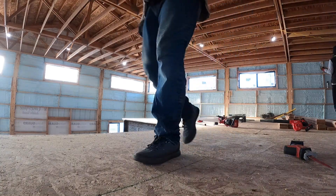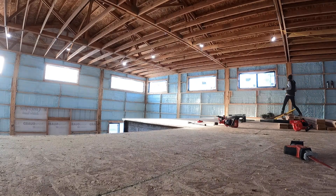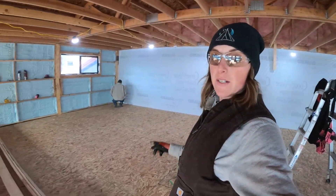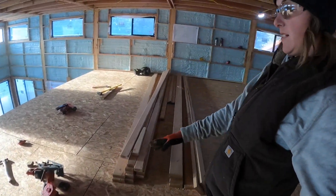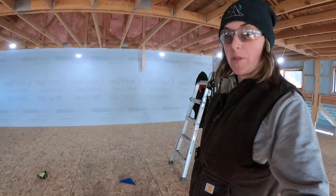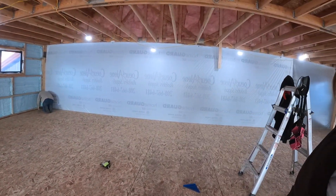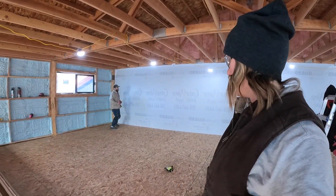I guess I should have grabbed some drawings. All right, here goes nothing. We're going to start framing the upstairs. We've got the floor done. That's what it looks like — it's pretty exciting. We're going to start with the big partition wall here that goes between the house and the shop, and see how far we get today.